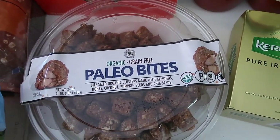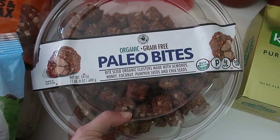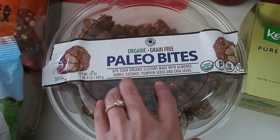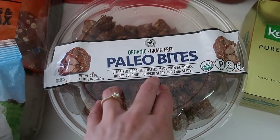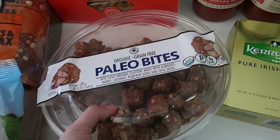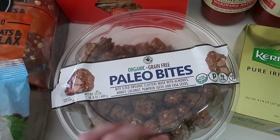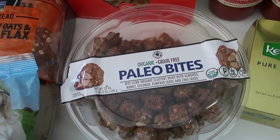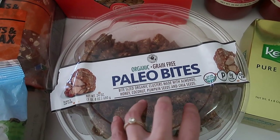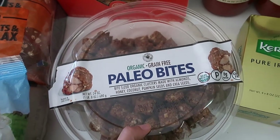I love these paleo bites from Costco. These have simple, organic, grain-free, gluten-free ingredients — honey, coconut, pumpkin seeds, chia seeds, and almonds. Tons of really good healthy fats. These were about $10 for this big box. My two-year-old Opal loves these for snacks, which makes me so happy. I also love sprinkling them over an acai bowl or yogurt.